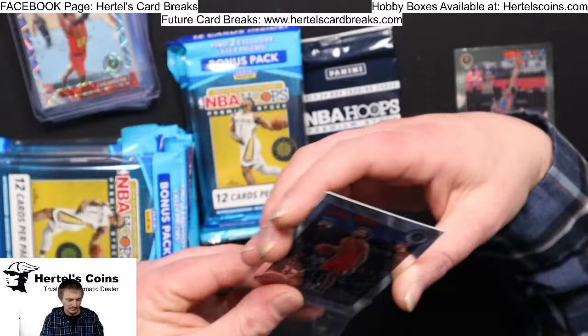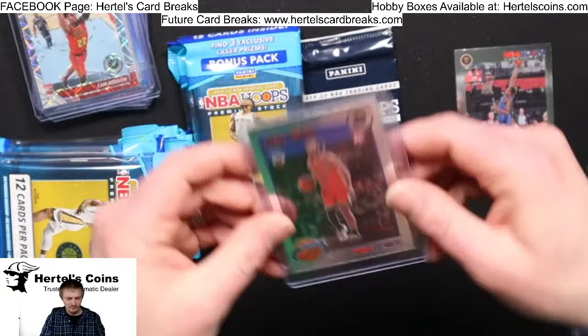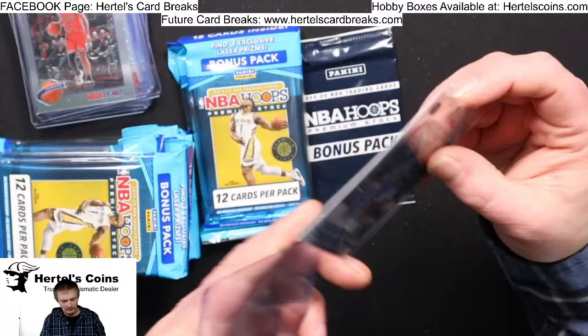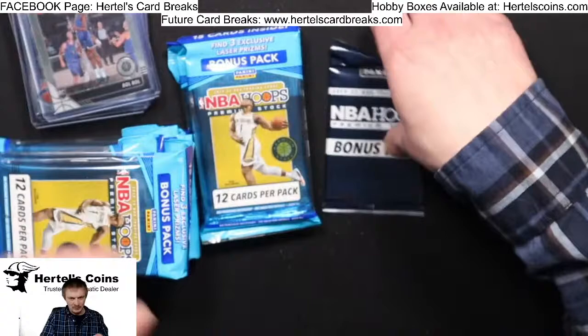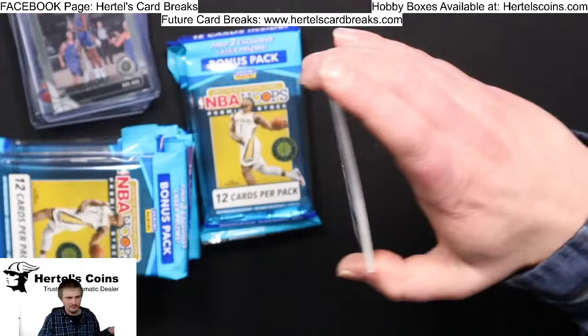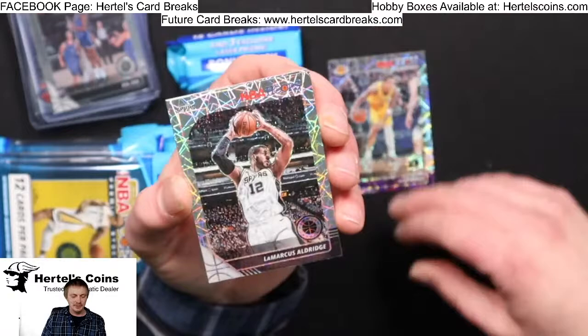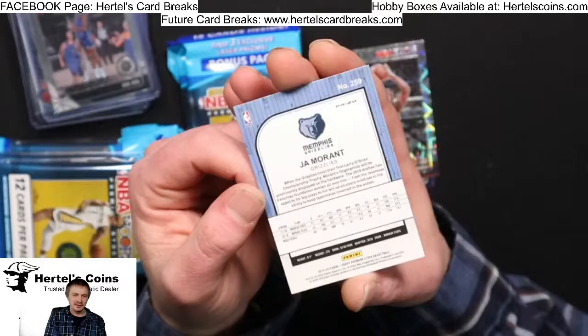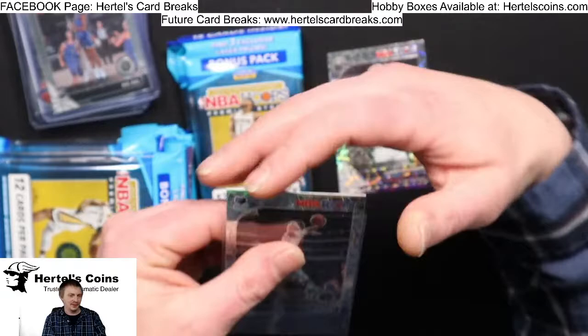Nice Coby White hit for the Bulls. Bonus pack — Kyle Kuzma from the Lakers, LaMarcus Aldridge, and our last card — John Morant! Sick John Morant card, good good good hit. Nice hit for the Grizzlies. Banging those John Morant back to back.